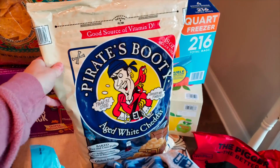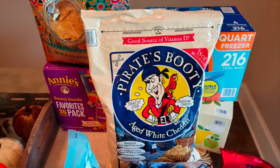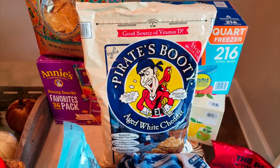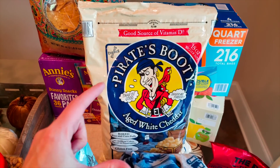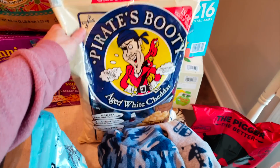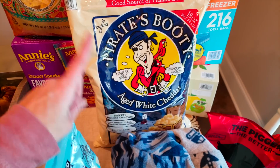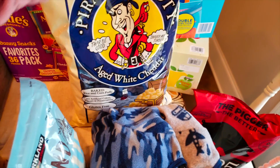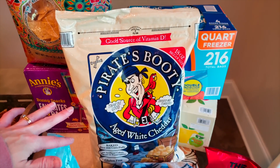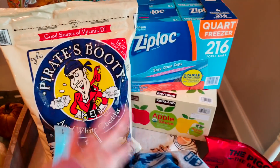I got the Pirate's Booty versus the Skinny Pop because we have a ton of individual bags still from Costco and half of a big size bag — so we're good on popcorn. But Trey has been loving the Pirate's Booty. Instead of buying the little bags, I opted for the big bag just to put in his lunchbox when we run out of the little bags. It is gluten free, no artificial junk, and the sugar and carb count is pretty low.